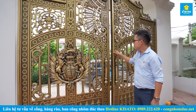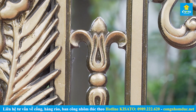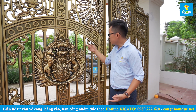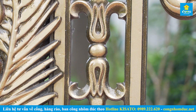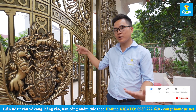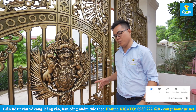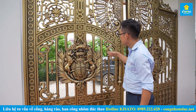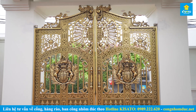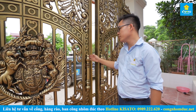Các chi tiết hoa văn ở đây được chúng tôi thiết kế và thi công để đạt độ sắc nét cao nhất. Sau khi đúc ra, những góc cạnh còn tồn tại đều được người thợ chuyên nghiệp của công ty mài rũa để bề mặt nhẵn mịn, không tồn tại chi tiết thừa, đảm bảo tiêu chuẩn thẩm mỹ 100%. Các phần này được phủ một lớp sơn với công nghệ rất hiện đại để cổng có độ bền chắc và độ bền màu, không bị xuống màu theo thời gian.